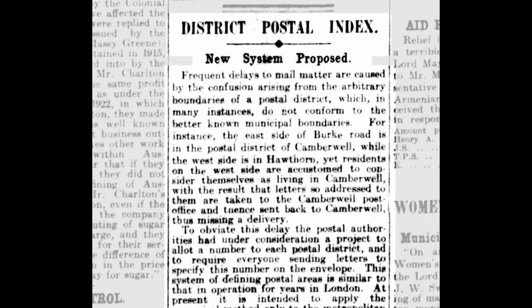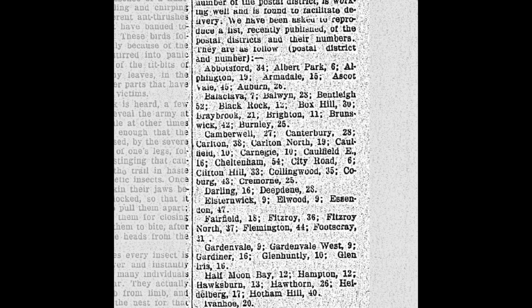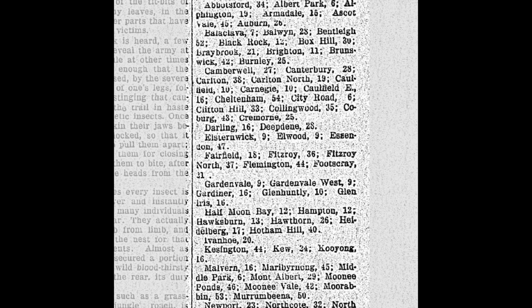In 1923 the Postmaster General's Department of Victoria introduced a plan that divided Melbourne into postal districts, indicated by a seemingly random number. In just a few years the number of districts had rapidly expanded from just twelve to fifty-five, Pascoe Vale being the last one added before the end of this system in 1928.